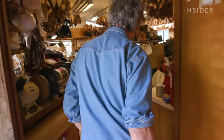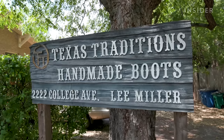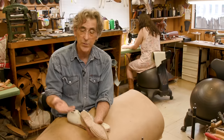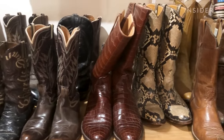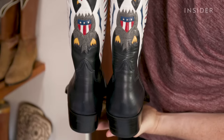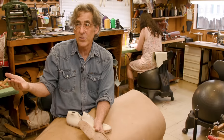Lee Miller is a master bootmaker. He makes hundreds of pairs of boots each year in his Austin shop, Texas Traditions. A lot of people think that their running shoes are the most comfortable things they own — but these are more comfortable. I own running shoes and my boots feel better than my running shoes, and I buy good running shoes.